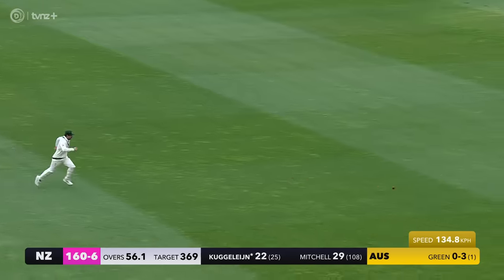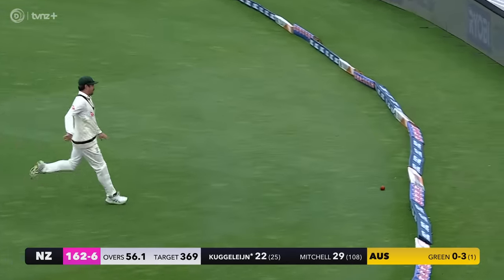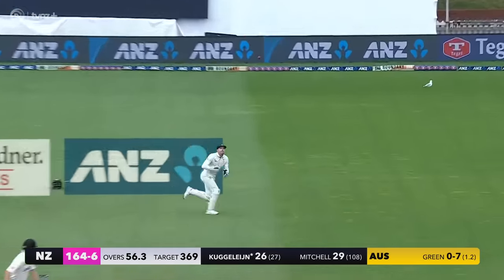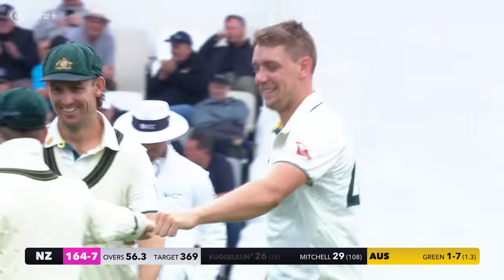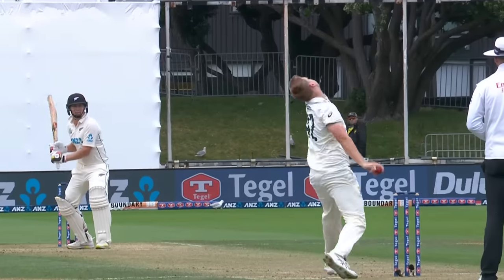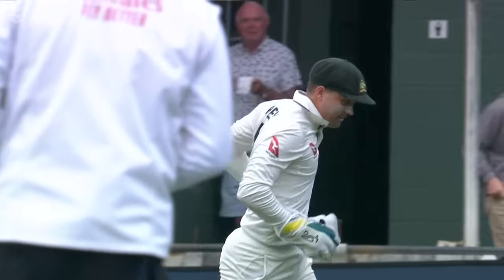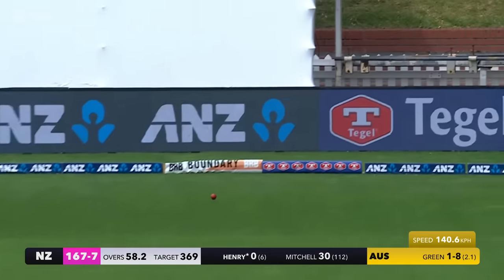That's nicely played from Scott Kuggeleijn - timing's pretty good and placement was excellent, it's gonna run away for four. But too quick for Travis Head - that's bounced and it's going to be out. Nice piece of bowling from Cam Green, it's taken off and there wasn't much Kuggeleijn could do about that. He gets a bit of extra bounce - look at that take off on a length. Good catch there from Alex Carey.